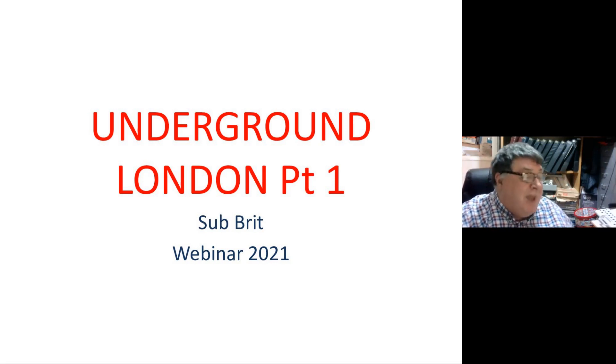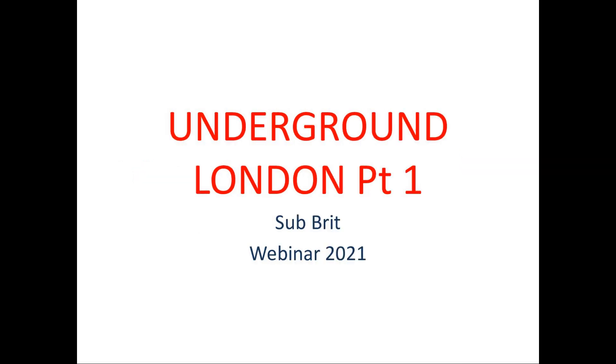This was originally planned as a three-hour talk, so what I'm probably going to do is shave it down to two webinars. We're going to start with London Underground. I'm not quite sure where we're going to finish — it really depends on how quickly I nip through the slides. So I'm going to turn my camera off now and we'll start running through the slides. Underground London, Part One.